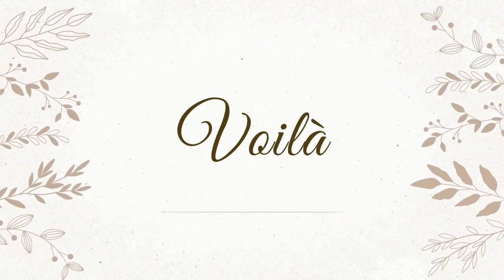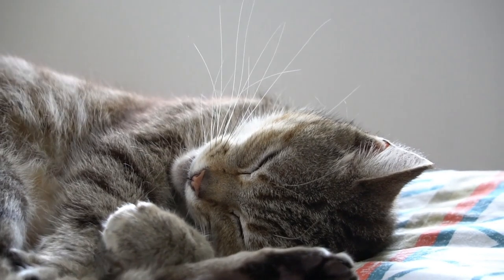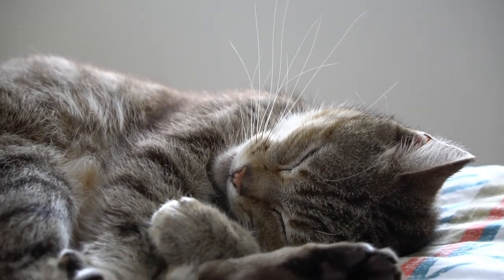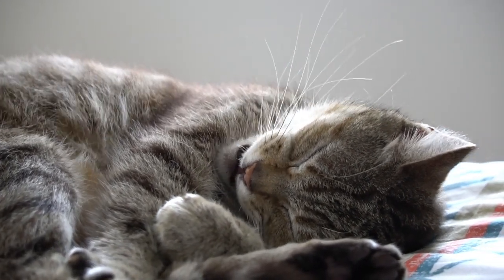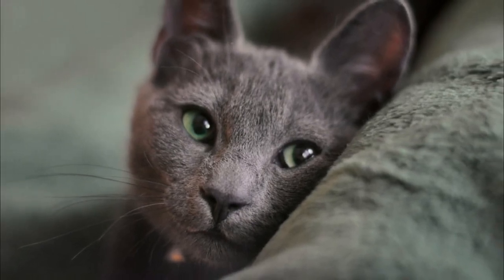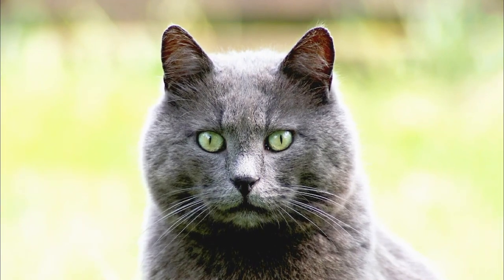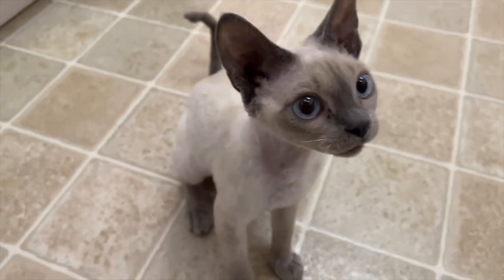There you have it — the 5 best cat breeds for people with allergies. Remember, having allergies doesn't mean you have to miss out on the joy of sharing your life with a furry friend. These hypoallergenic cat breeds offer the perfect solution, allowing you to experience the love and companionship that only a cat can bring. Always remember to spend time with the cat you're interested in to ensure you're compatible with their personality and needs.